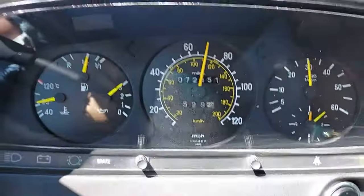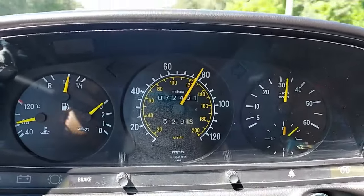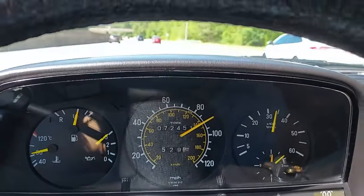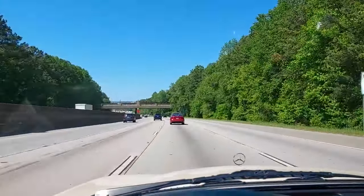Under full throttle acceleration right now — yeah, this thing will move. That's 90 mph. I'm going to back off a little bit. This car passes the test drive with flying colors. This is one of the nicest coupes I've driven. I'm fond of these '85 California models — there's something a little special about them, they're a little different than the federal models. I give it a 10 out of 10.